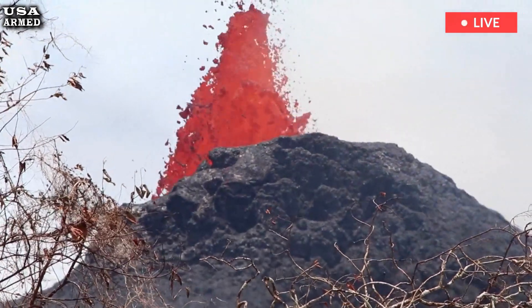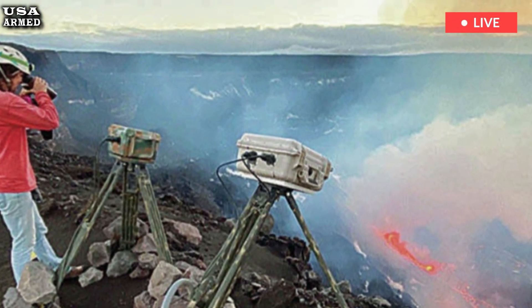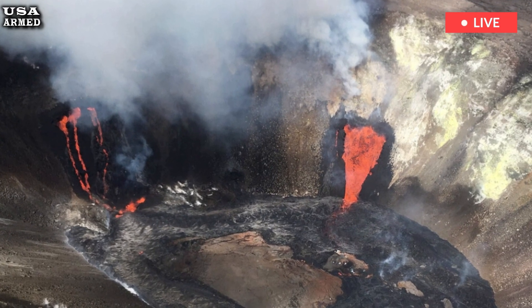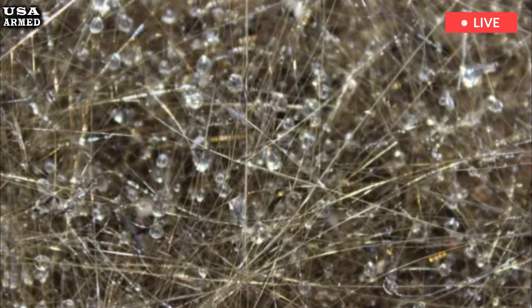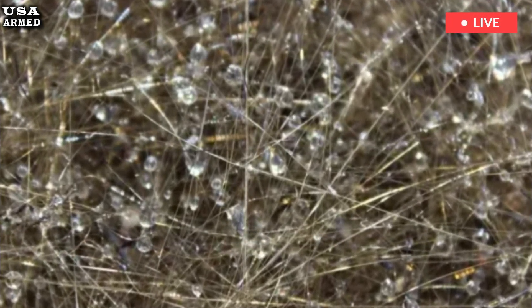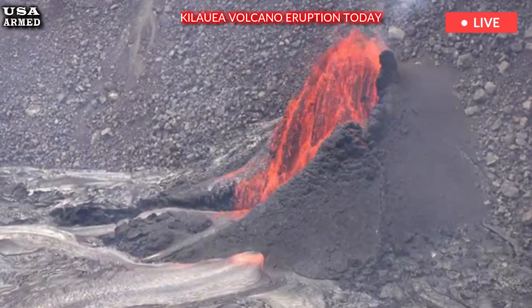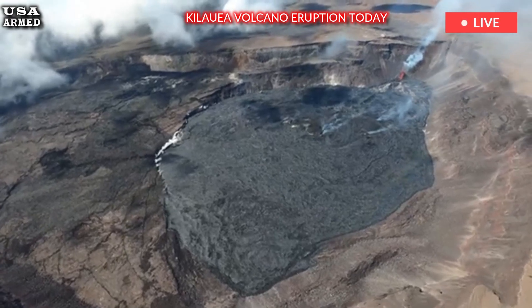Ash is defined as particles smaller than 2 millimeters, 0.079 inches, in diameter. While Pele's hair is typically thicker and longer, it is possible for ash-sized particles to fall with Pele's hair. And Pele's hair is fragile and can easily break into ash-sized pieces.